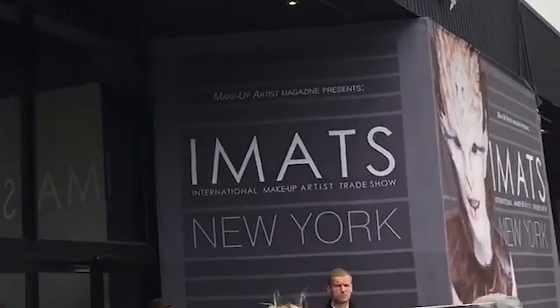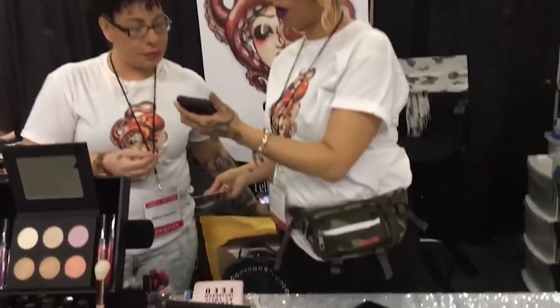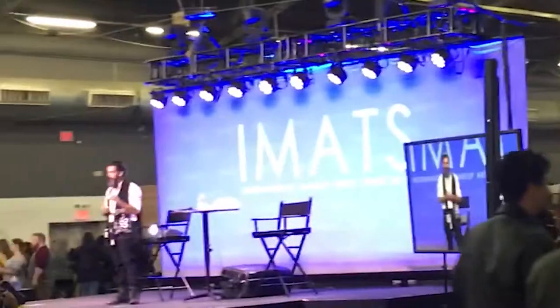Hi everybody, my name is Diane. I'm doing a video about IMATS New York 2018. If you're not familiar with IMATS, it's the International Makeup Artist Trade Show where a lot of different brands go there — different vendors to sell their products, sometimes at a discounted price. They also have different speakers. I personally just like going to hoard makeup and get some deals. I usually go with my friend Stephanie, and this is the second year we're going.